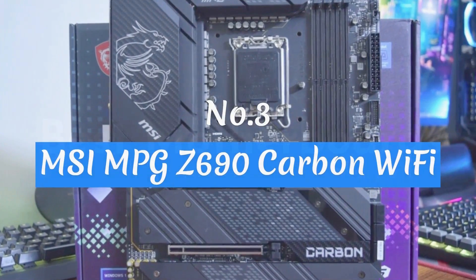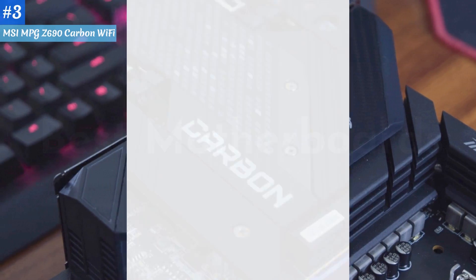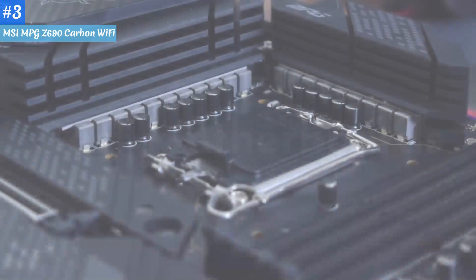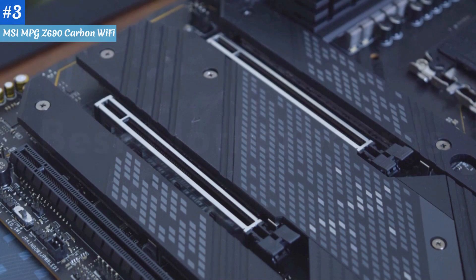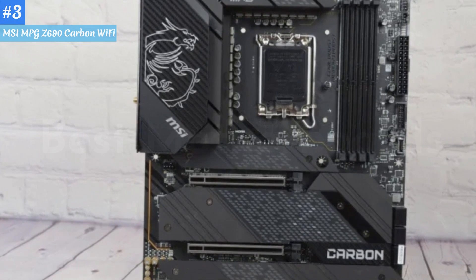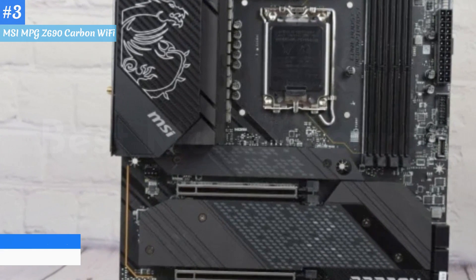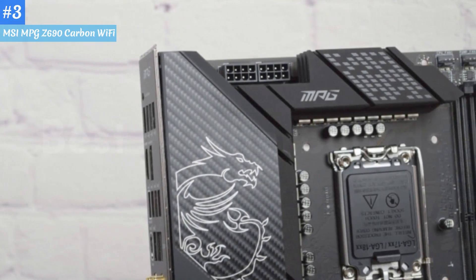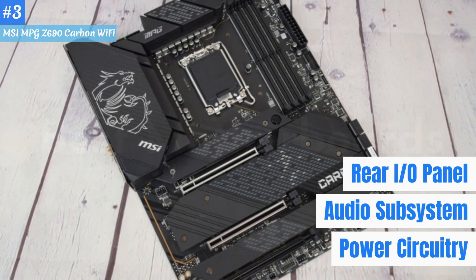Number 3: MSI MPG Z690 Carbon Wi-Fi. Desktop PC motherboards are often built to be general-purpose platforms, meant to appeal to as wide an audience as possible. Other times, OEMs try to enhance a board's feature set for a specific purpose, like gaming or networking. When done right, this can make a board a standout. Take MSI's MPG Z690 Carbon Wi-Fi. At $369.99, it's in most respects the epitome of a mid-range Intel Z690 motherboard. Its overclocking and networking features are good but not great. The same is true for its power circuitry, audio subsystem, and rear IO panel.